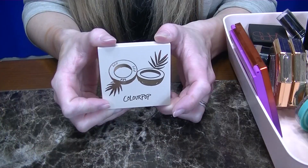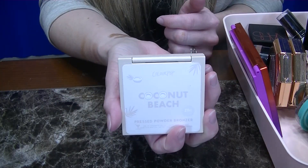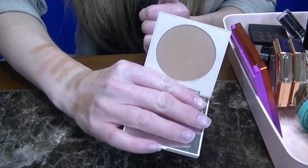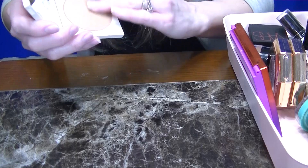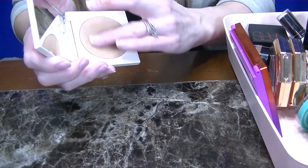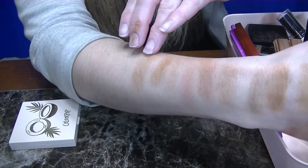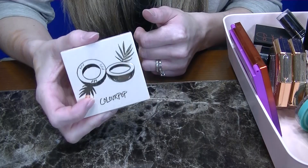This is from ColourPop — their Coconut Beach Matte Bronzer. I waited so long to pick up this bronzer because on their website it looked like it would be a perfect shade. But there's just something about it — it's very buttery and the formula is one of the best I've ever swatched, but I just don't remember liking it. So this one is Coconut Beach and I am going to be getting rid of this one as well.